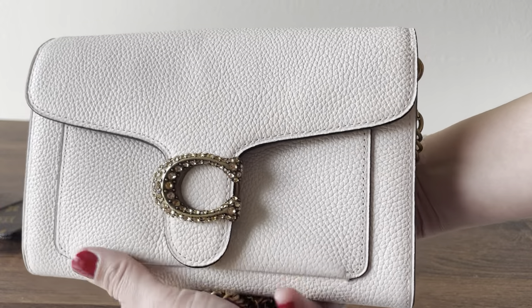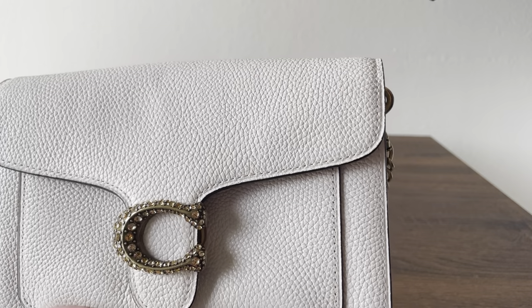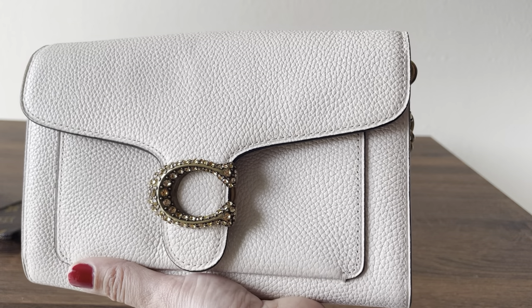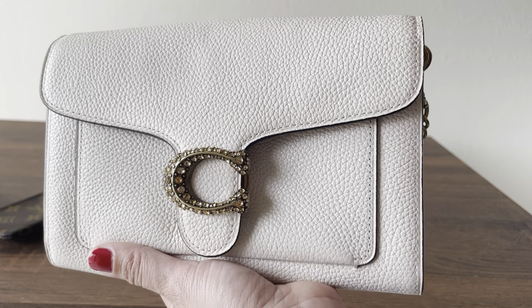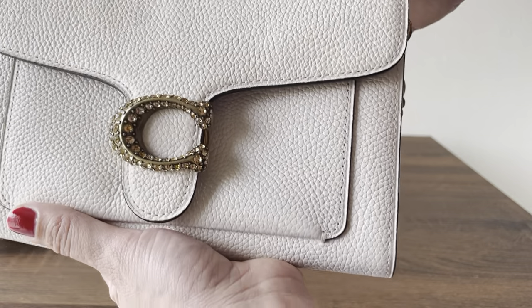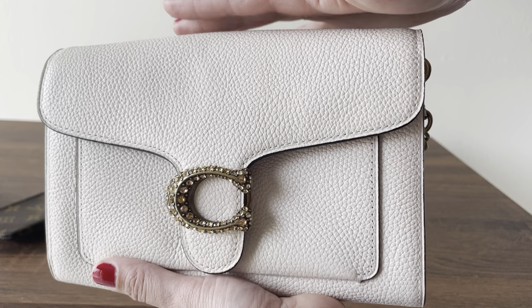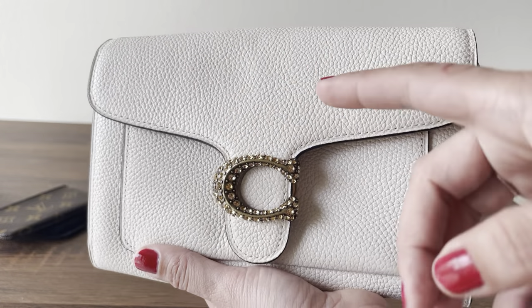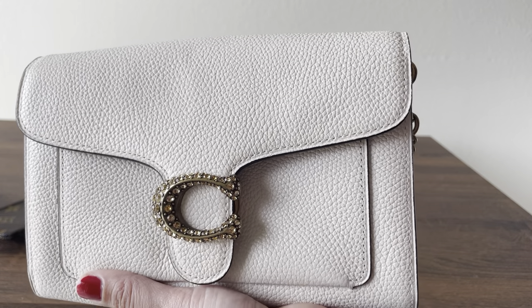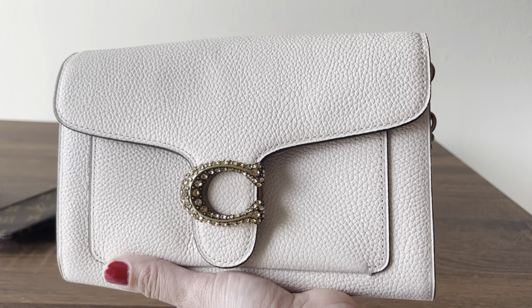This clutch usually retails between $295 and $350 depending on the color and the details. The one I have has rhinestones around it, so this one usually retailed for $350. If you don't get it with the rhinestones and just get a plain one, I believe that's $295, and they always have them on their website — just different colors, different seasons with little details.